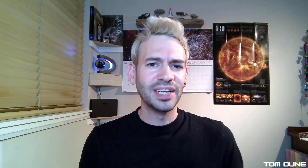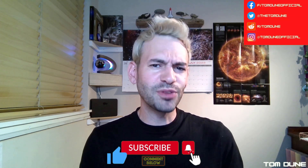I've been Tom June — thank you so much for watching. Don't forget to hit that like button, and I'll see you next time.